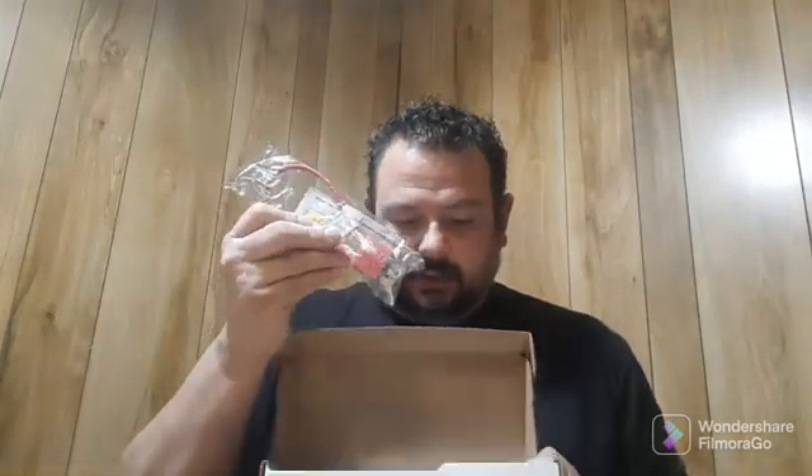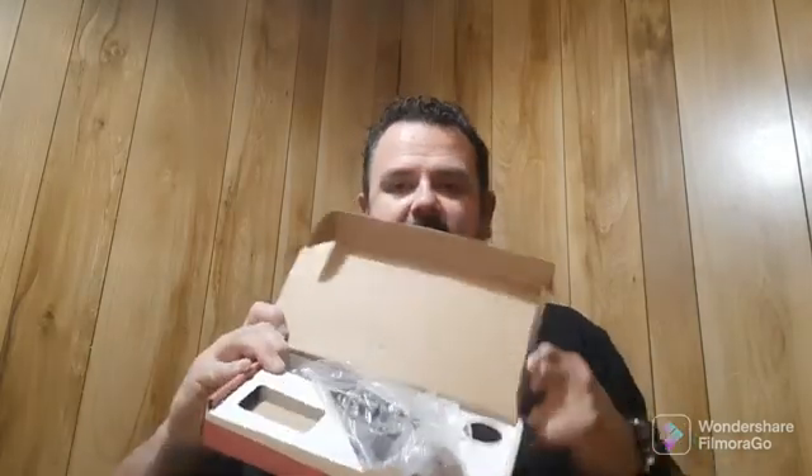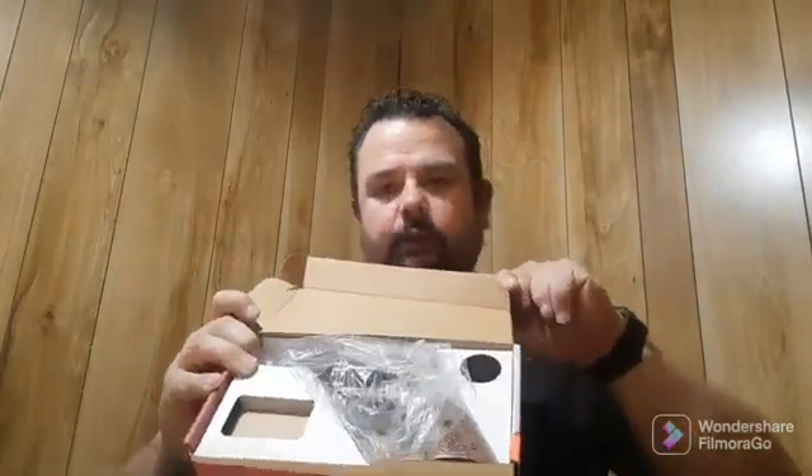It comes with one of these little target locks. You can use them as a way to lock down the firearm, or you can actually use them as a target — whatever you want to do. You've got your gun wrapped up in plastic — your revolver — and you've got the place to put your magnum cylinder when you get it. It also comes with this little tool, and we'll talk about that in a minute.